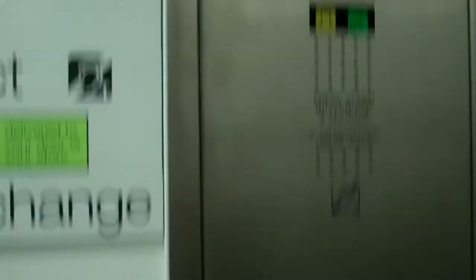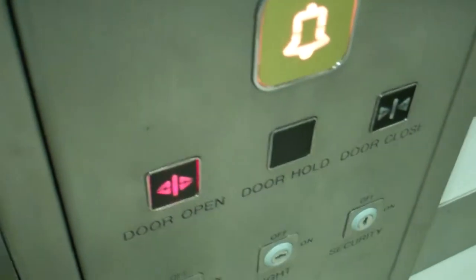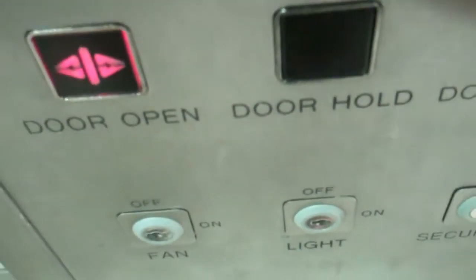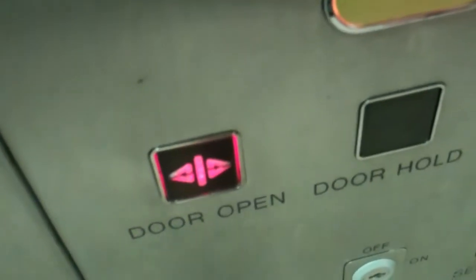Hurry up — first floor. Go back down to G. Go down. Yes, please. Did you or did you not? Yes. Thank you.